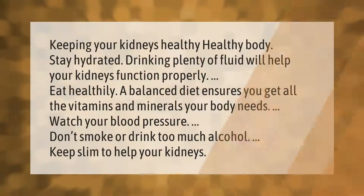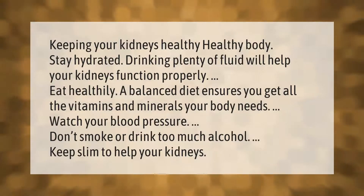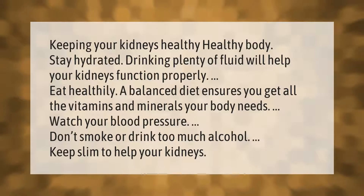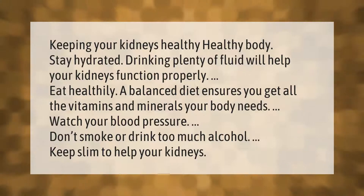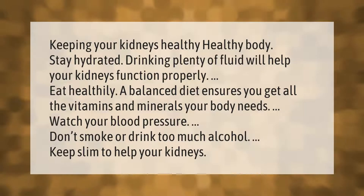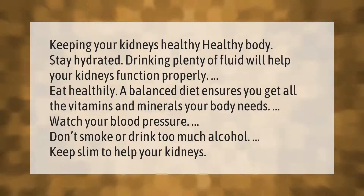Keeping your kidneys healthy: stay hydrated — drinking plenty of fluid will help your kidneys function properly. Eat a balanced diet to ensure you get all the vitamins and minerals your body needs. Watch your blood pressure, don't smoke or drink too much alcohol, and keep slim to help your kidneys.